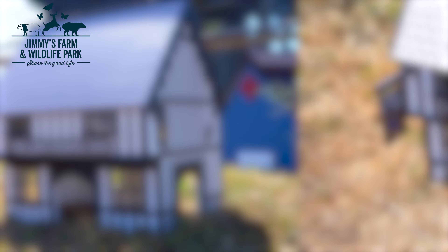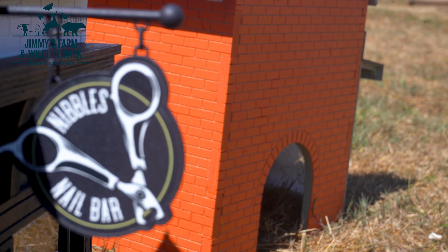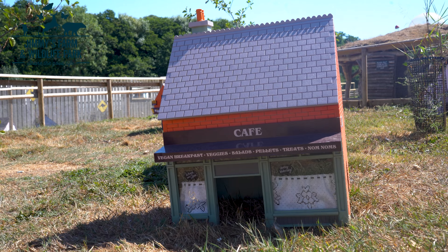The Groundhog Inn. If they want to spruce up, we've got a nail bar — I can't believe it, guinea pigs have got their own nail bar. And we've got the cafe serving great sausage rolls I believe.